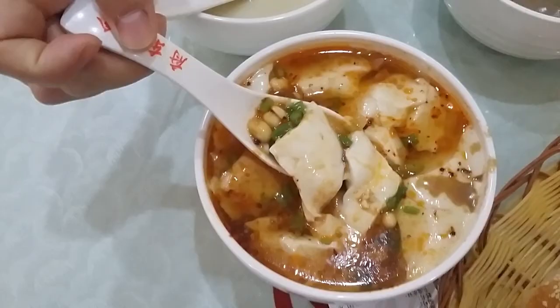Next up is Doufunao, literally tofu brain. It is made from soft tofu so that you need to eat it with a spoon. It also contains soy sauce, beans, and some green vegetables for a savory taste.